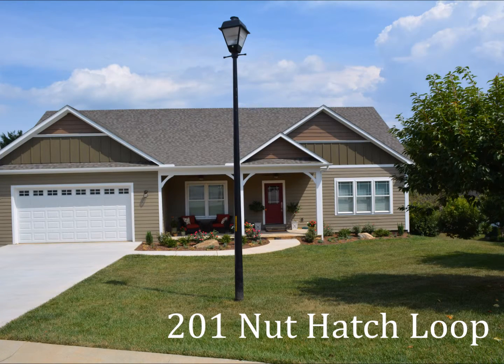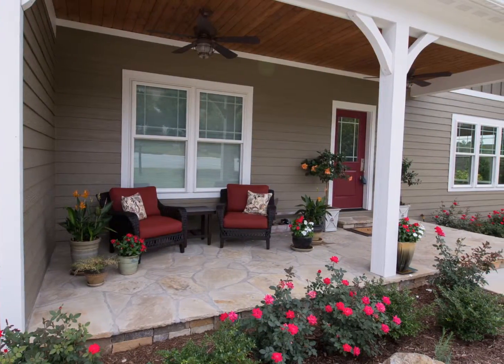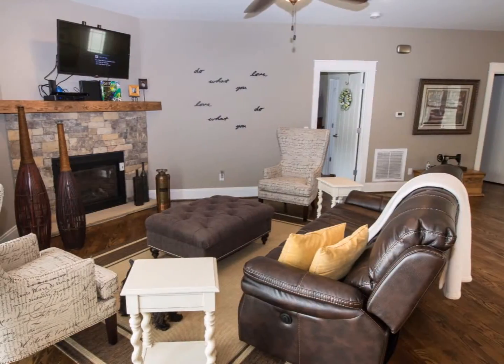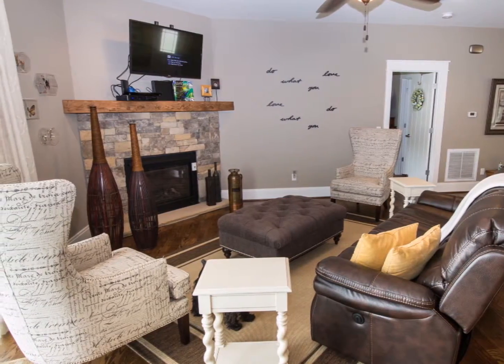Stylish modern elegance defines 201 Nuthatch Loop in Arden. From a roomy and open flagstone front porch to its open flowing living areas, this four bedroom, three and one half bath home built in 2014 will give you a beautiful palette for your decorating style.